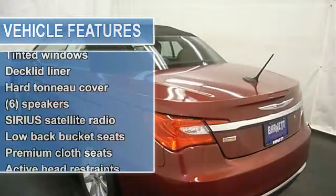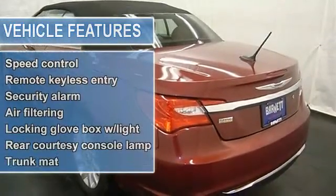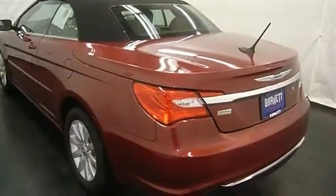cruise control and more. Please call to discuss the vehicle further or just stop in. This vehicle comes with a 5-year, 100k mile factory warranty.